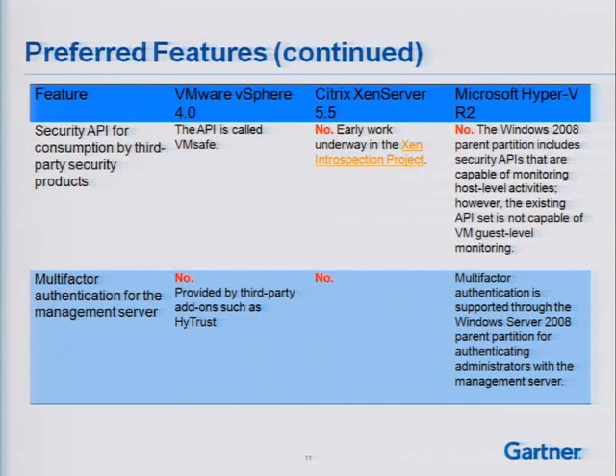Multi-factor authentication for the management server — VMware cannot do this natively; it is provided by some third-party add-ons such as HyTrust. Citrix Xen Server does not offer it natively either. Microsoft Hyper-V does have native support for multi-factor authentication to SCVMM.